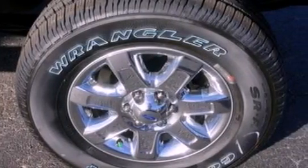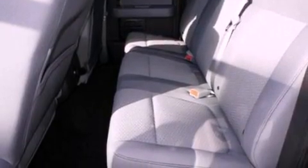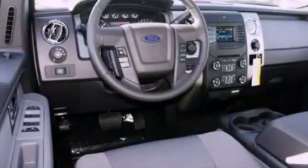An engine immobilizer theft deterrent system, 12-volt power outlets, privacy glass, an anti-lock braking system, air conditioning, and fog lamps.